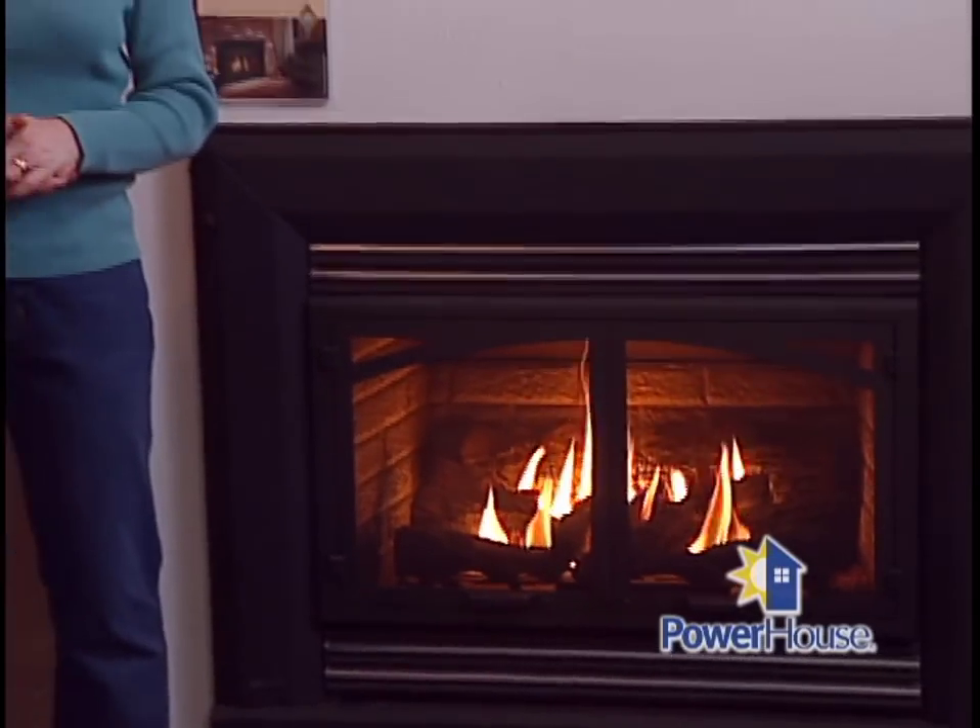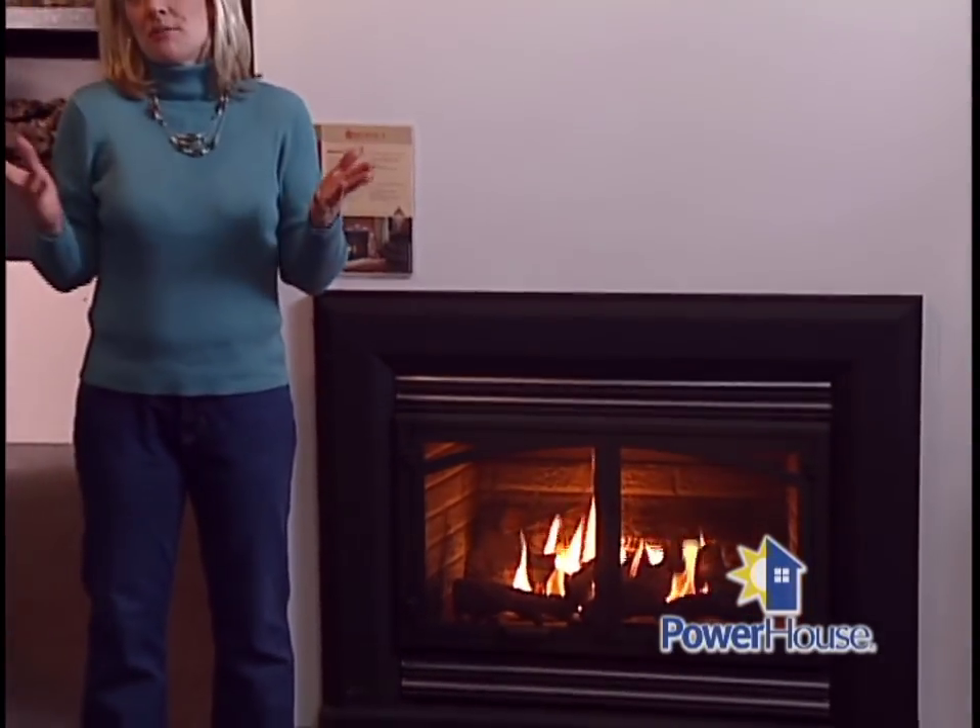Welcome back to Powerhouse. When you think of the holidays, what comes to mind? For me, it's friends and family gathered around a warm, crackling fireplace. But unfortunately, wood-burning fireplaces are not very efficient. Along with the smoke, you're losing precious heated air right out the chimney. As a matter of fact, it only takes a couple of hours and you can lose up to 24,000 cubic feet of heated air. So if you love your fireplace but you want to become more energy efficient, you might consider the investment of a natural gas fireplace insert.